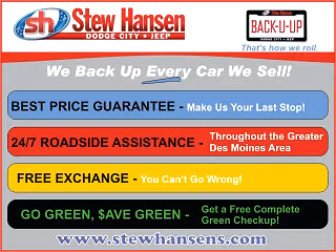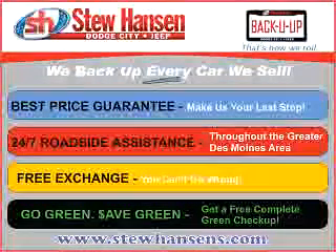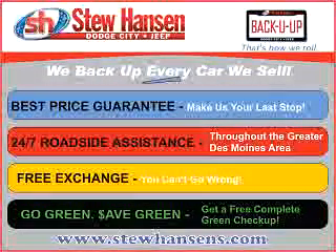Thank you for choosing Stu Hansen Dodge City Jeep. With our Back You Up program, you'll get the best price guaranteed, 24-7 roadside assistance, free exchange, and a free go green, safe green check-up.